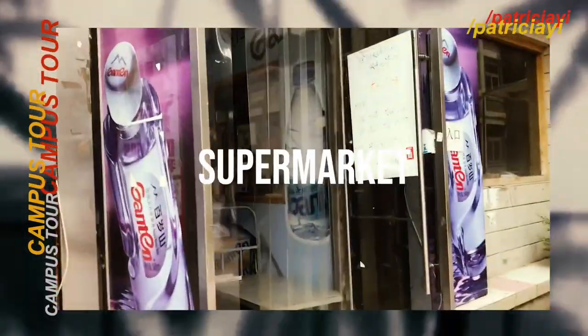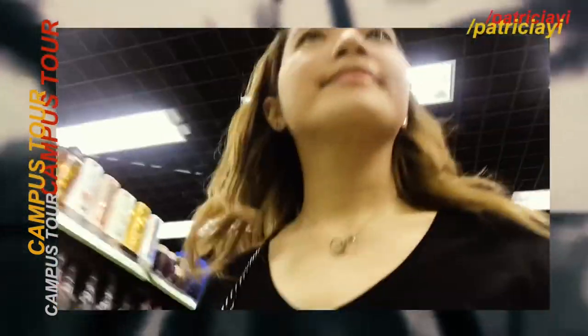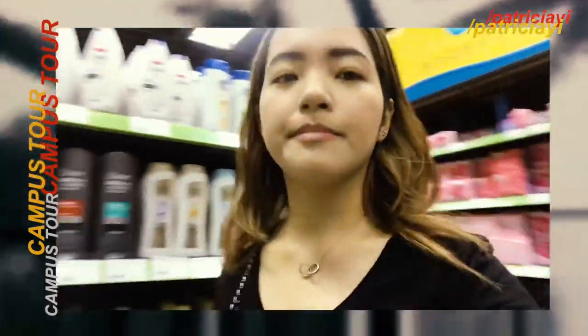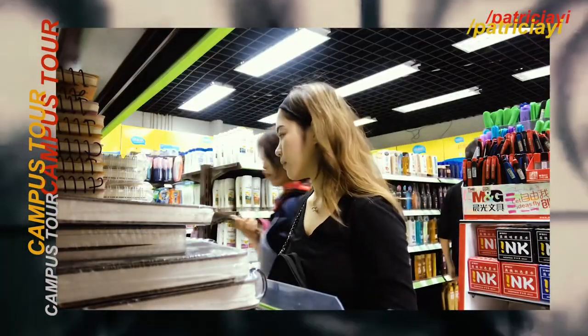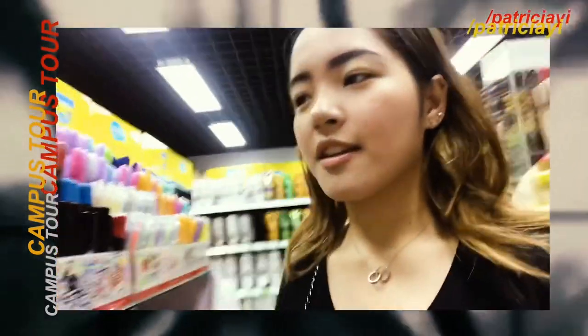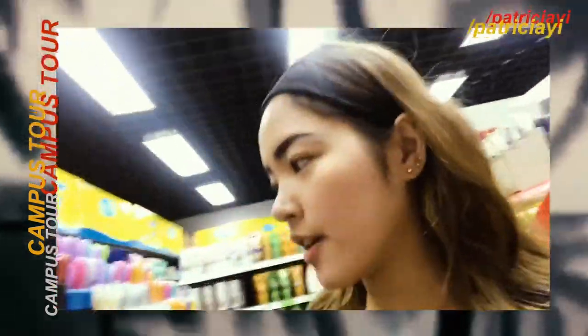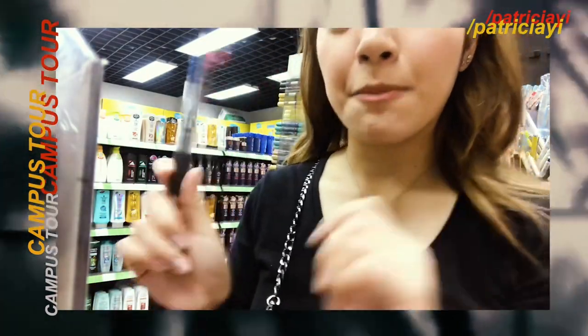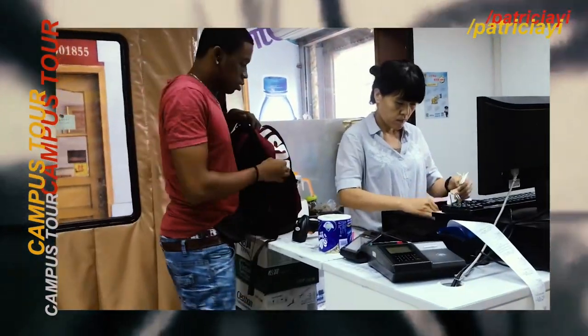The supermarket. I noticed that all of these doors are like this. I need pens and notebooks. This is my favorite pen — it has three colors in one. So maybe I'll choose this one. It's cheap.